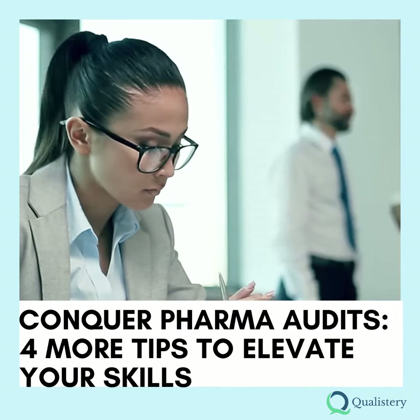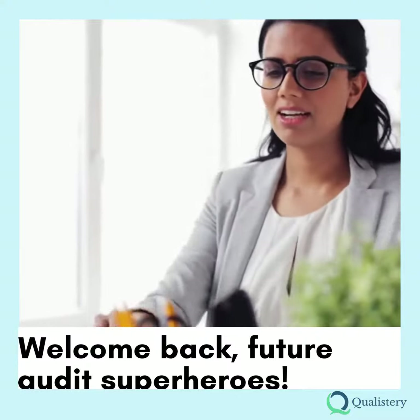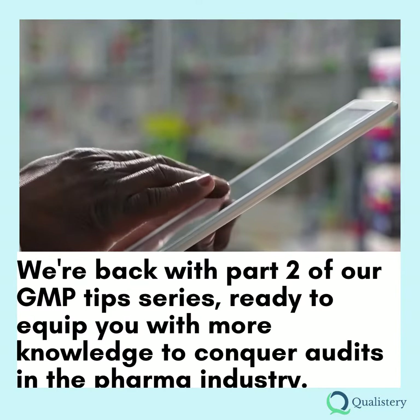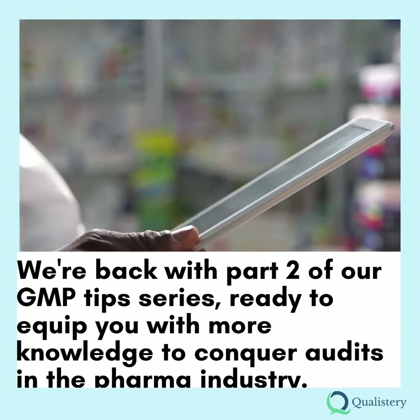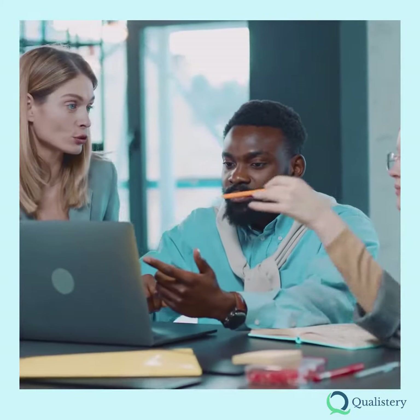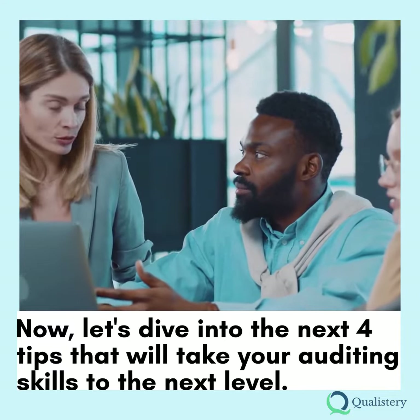Conquer Pharma Audits: 4 More Tips to Elevate Your Skills. Welcome back, future audit superheroes. We're back with part 2 of our GMP Tips series, ready to equip you with more knowledge to conquer audits in the pharma industry. In our previous post, we shared the first 5 tips to help you navigate the audit maze. Now, let's dive into the next 4 tips that will take your auditing skills to the next level.